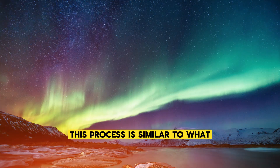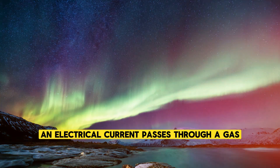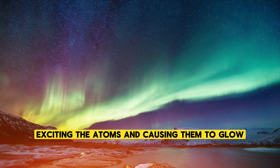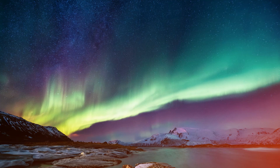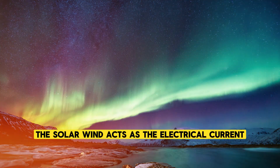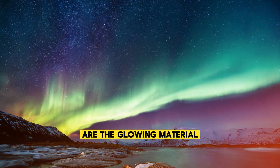This process is similar to what happens in a neon light — an electrical current passes through a gas, exciting the atoms and causing them to glow. In the case of the auroras, the solar wind acts as the electrical current, and the gases in the atmosphere are the glowing material.